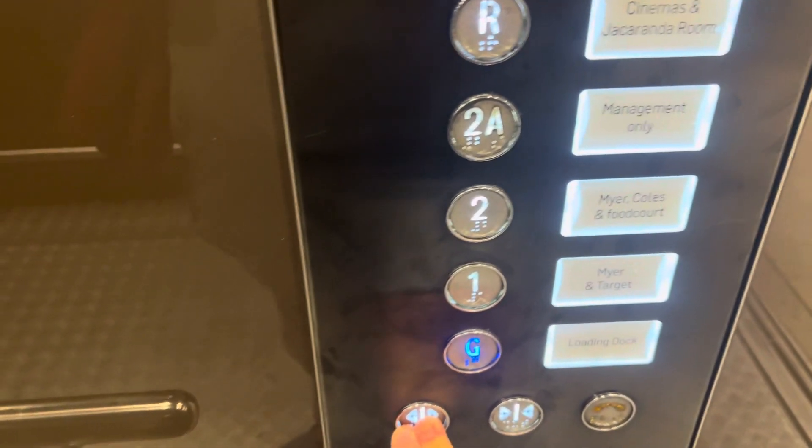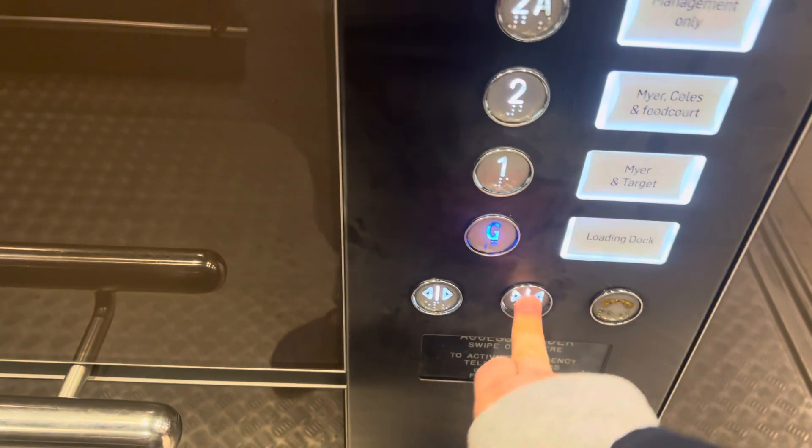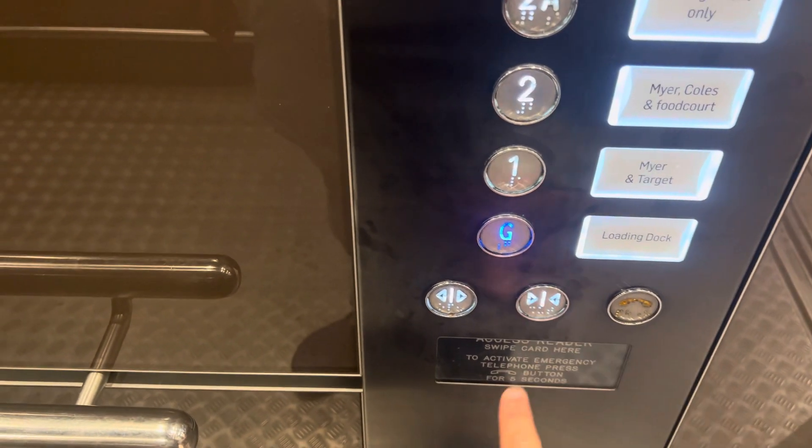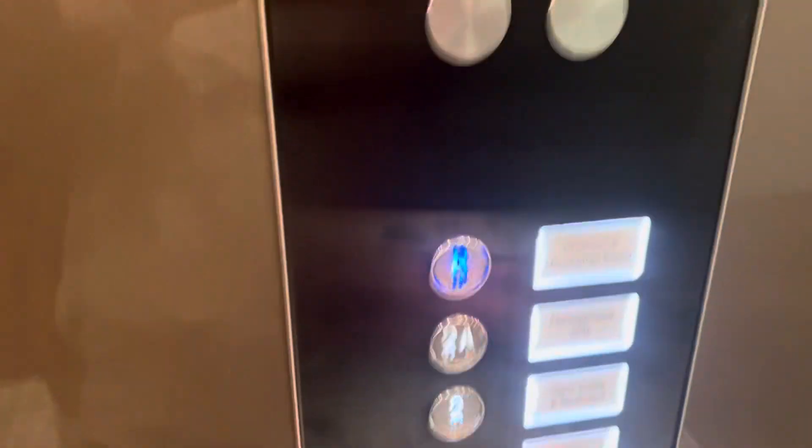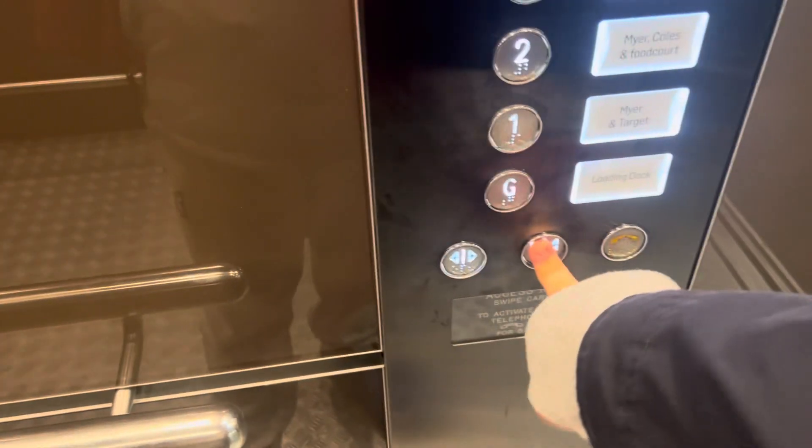You going down or up? Up. 1-3, thank you. Two. Three. Three, and we'll end the video.